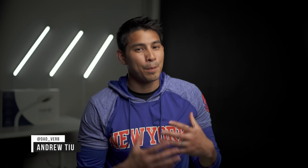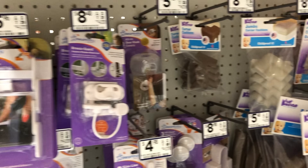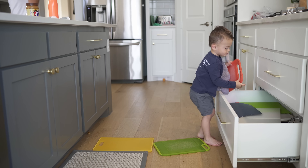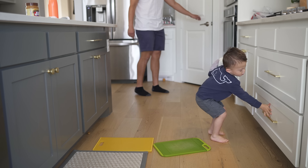Hey guys, Andrew here with DadVerb. So when your baby's around that six month range, a little bit more mobile, you're probably going to start looking into baby-proofing your home. I'm going to take this by layers because it's really easy to buy all sorts of locks and covers and gates only to end up confining your kids. Some parents want to maintain that freedom of movement and the ability to explore, but in a safe space rather than putting up a bunch of roadblocks. So we're going to start by answering the question of what you actually need to stay safe but not restrictive.